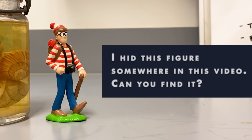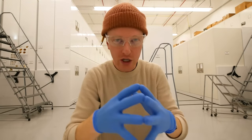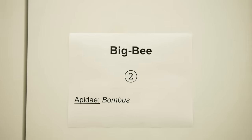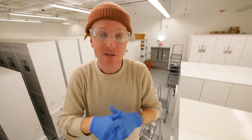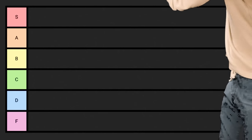I've hidden a Where's Waldo figure somewhere in this video, so let me know if you can find it. Now that we've got this tier list rolling, we're going to start in The Dry Collection — the place where we hold everything dry. The first entry on our tier list of mammal mating rituals is...